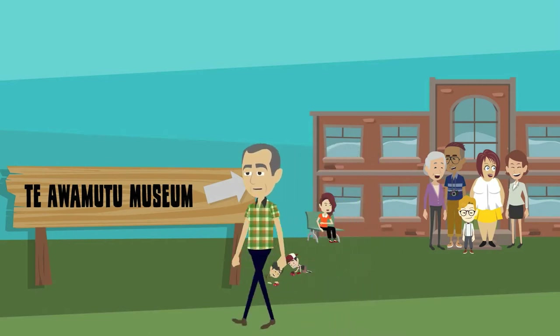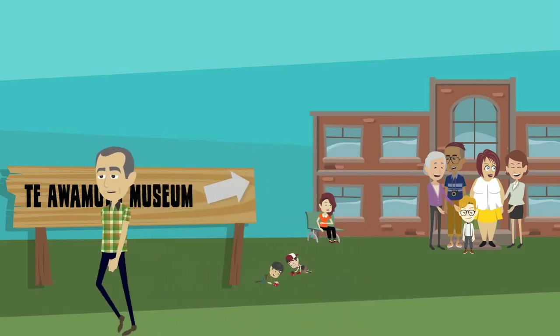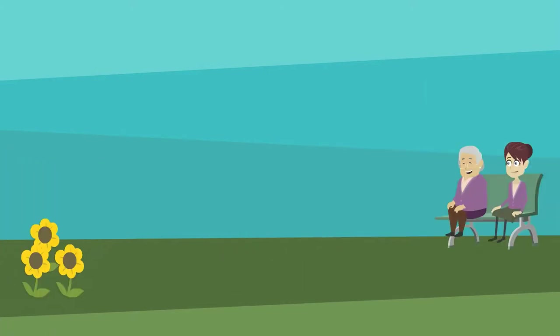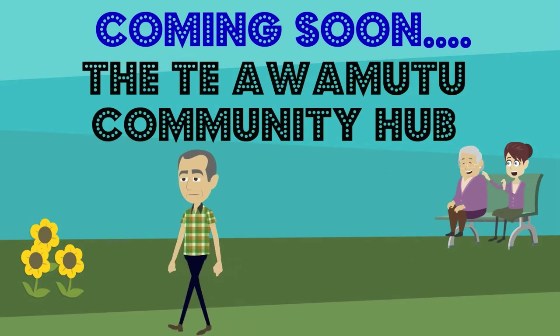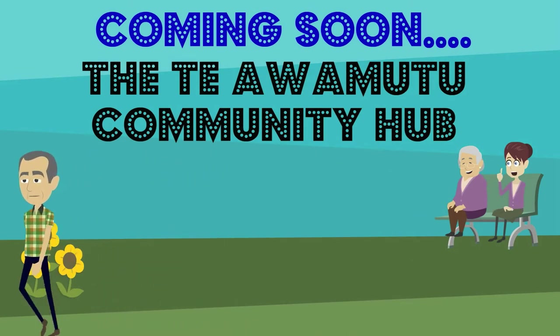In this 10-year plan, we are looking to include a new museum in Te Awamutu. This museum would form part of the Te Awamutu Community Hub, and here is a visual presentation of how it may look.